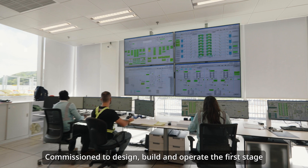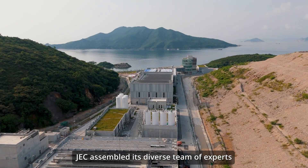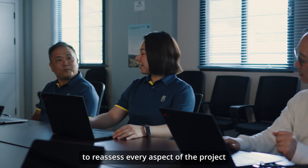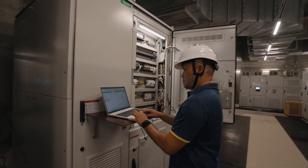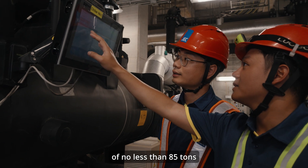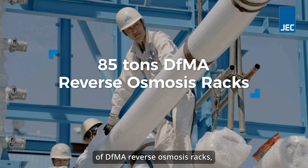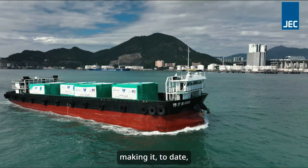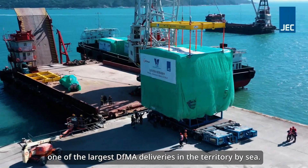Commissioned to design, build and operate the first stage, JEC assembled its diverse team of experts to reassess every aspect of the project and devised innovative, forward-looking solutions. This led to the early commission of no less than 85 tons of DFMA reverse osmosis racks, a first for this cutting-edge technology in Hong Kong, making it, to date, one of the largest DFMA deliveries in the territory by sea.